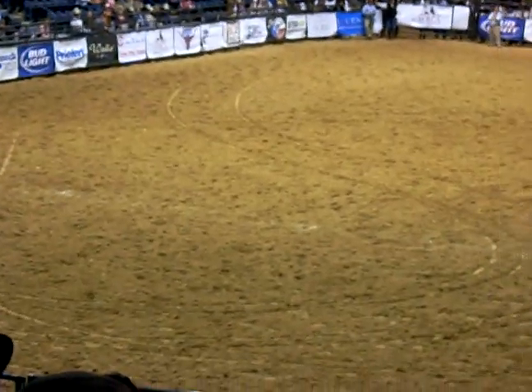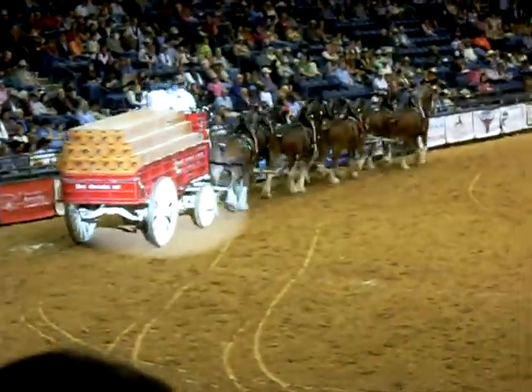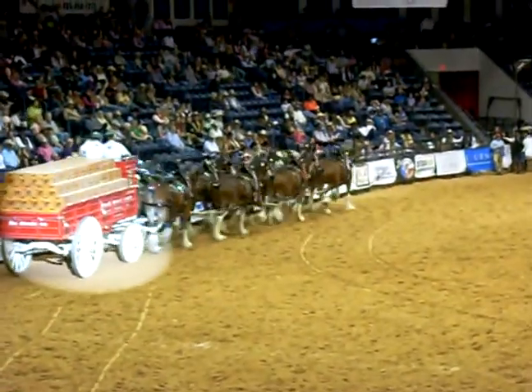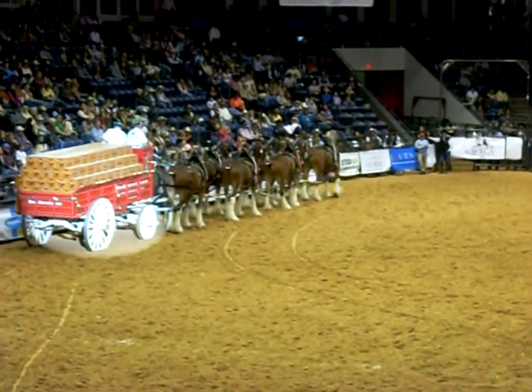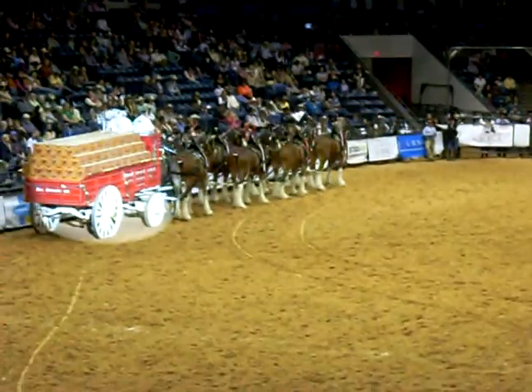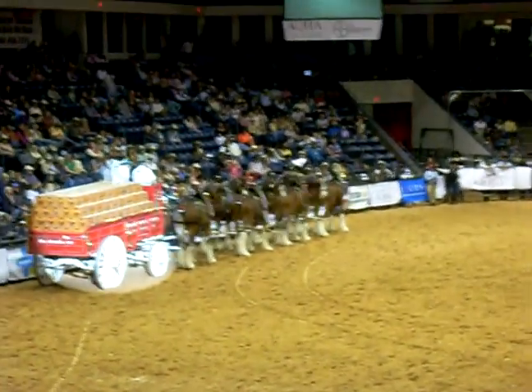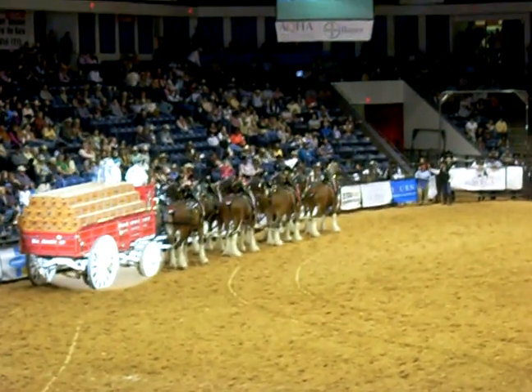I'll give you a demonstration here in a moment and it's really, really entertaining. If you watch Pete and Andrew work with this team — the fact that they talk to them, calling those horses by name, giving them the left and right commands — what we're going to do is attempt to turn that wagon right to the dock. We'll intentionally not take the...